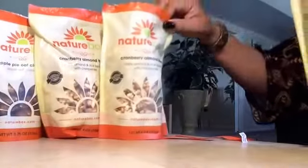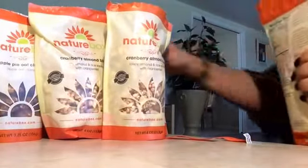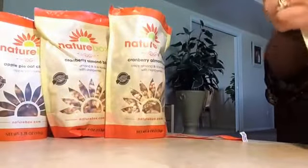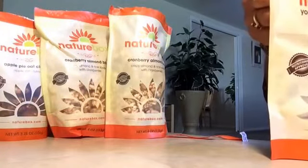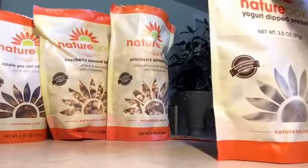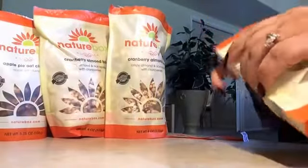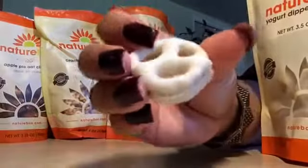Now the yogurt dipped pretzels — these are also very good. There are a couple that I've gotten, like trail mixes, that I don't care for. I like trail mix, but the ones I picked from NatureBox I didn't care for so much, but these are good. And that's what they look like — yogurt dipped pretzels.